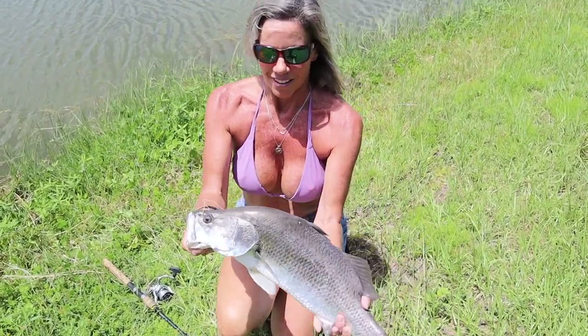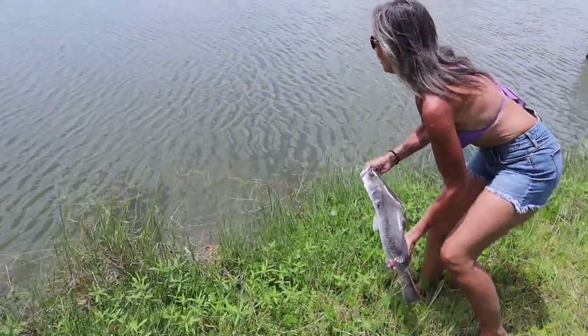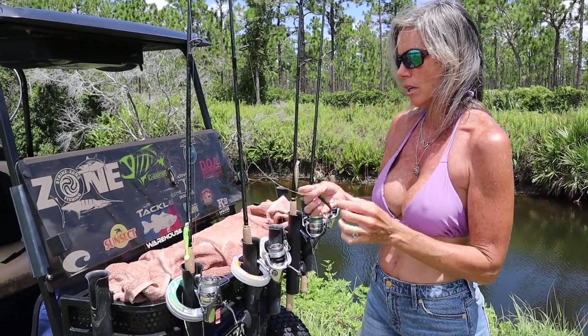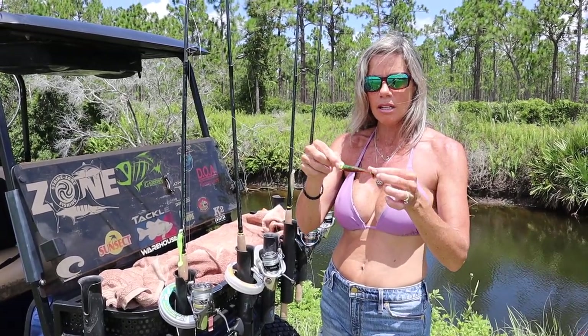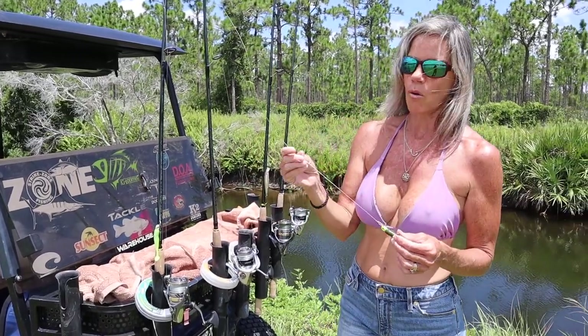So what we're using here: we use DOA baits — their jig head hooks — and then we use their soft plastic. This is a cow shad. And we use a 50-pound leader.